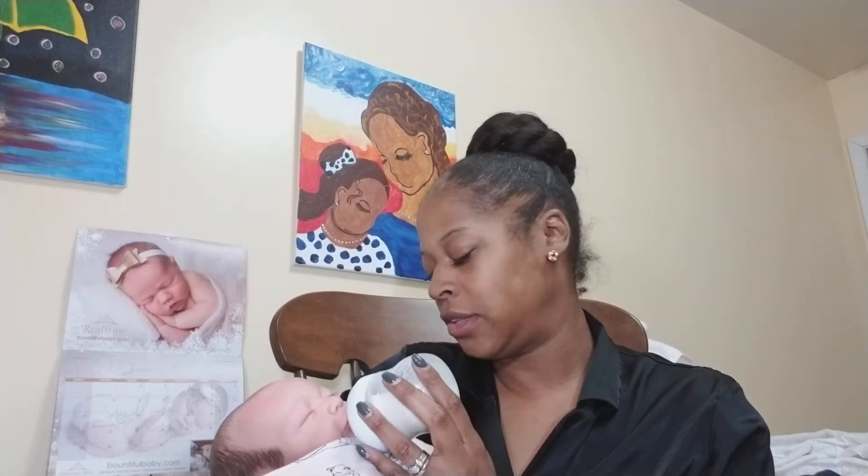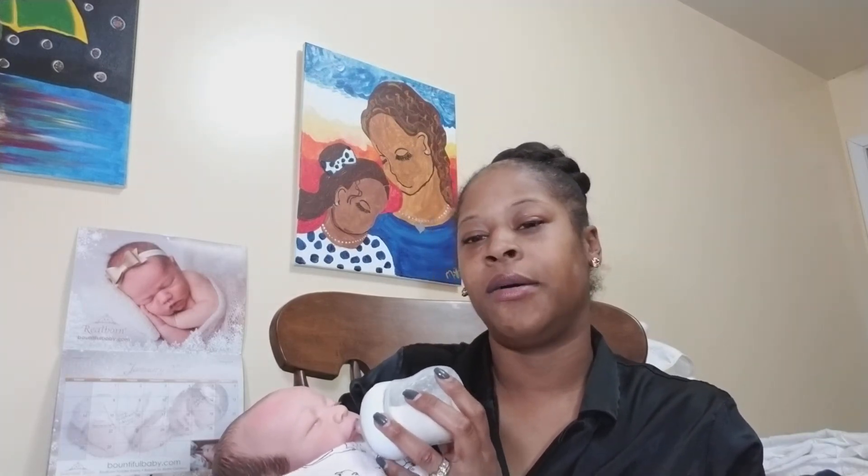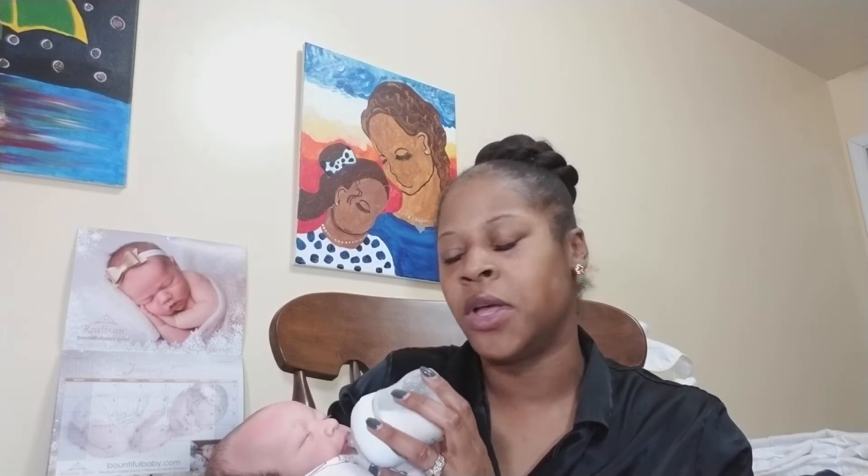The first question is: when and where did you discover reborns? I discovered reborns here on YouTube, and that was from Butterflies and Bumblebees Nursery over at her channel. She was doing a box opening of a silicone doll that she was getting, and when I saw it I was like, 'Oh my goodness, what is this?' They've got a baby — a naked baby on the table!